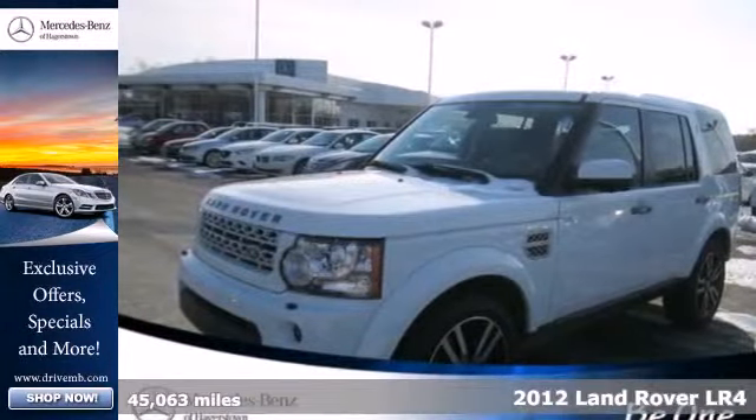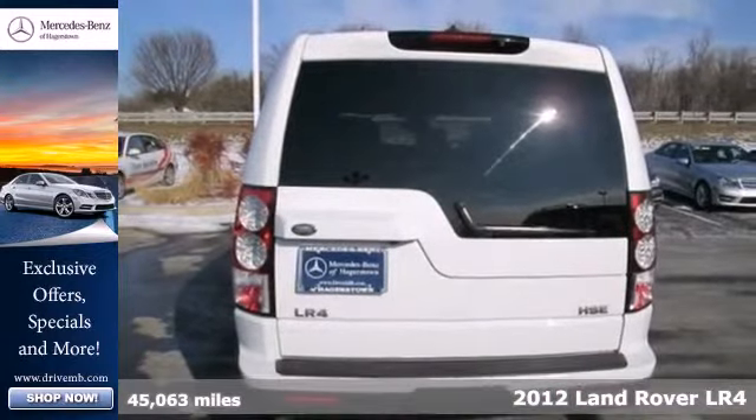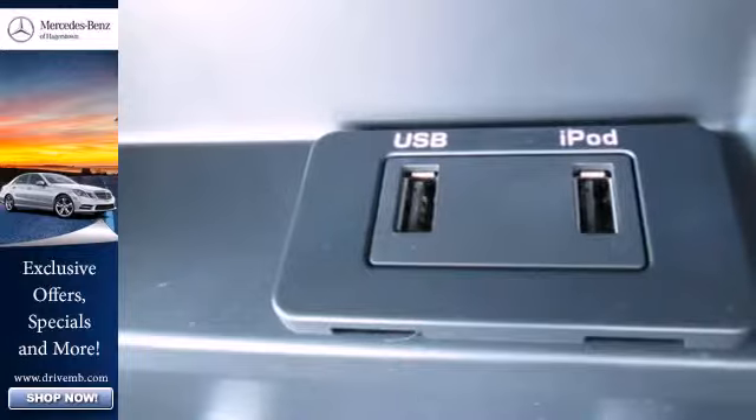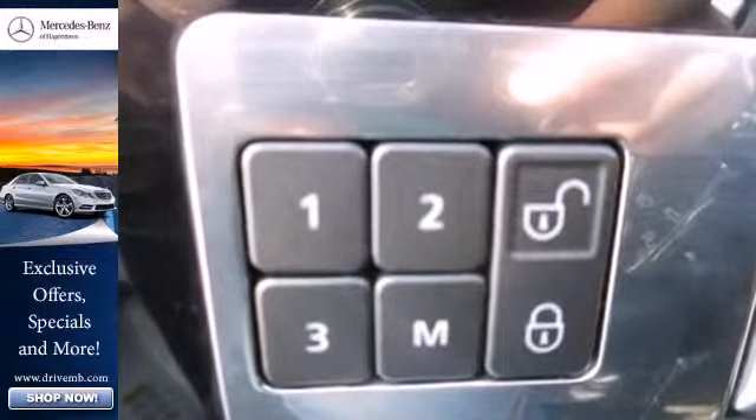It's a 2012 Land Rover LR4. Enjoy the catalyst amenities that come standard in this SUV, such as push-button ignition, a power moonroof, dual-zone climate control, footwell lighting, and the protection of anti-lock brakes and multiple airbags.